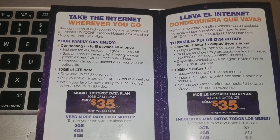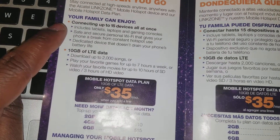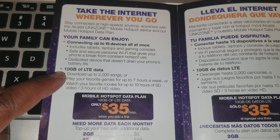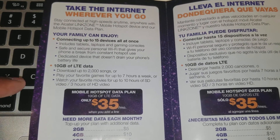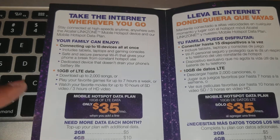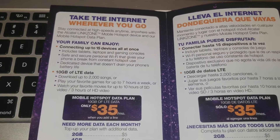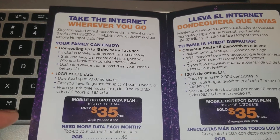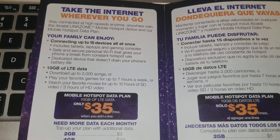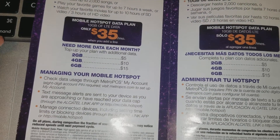So here we go — take the internet wherever you go. You can connect up to 15 devices for sharing. You have 10 gigabytes of LTE. I paid $35, but I think you could still use this separately without a phone plan and just pay $35 as the startup price for the plan, which gets you 10 gigabytes of LTE.